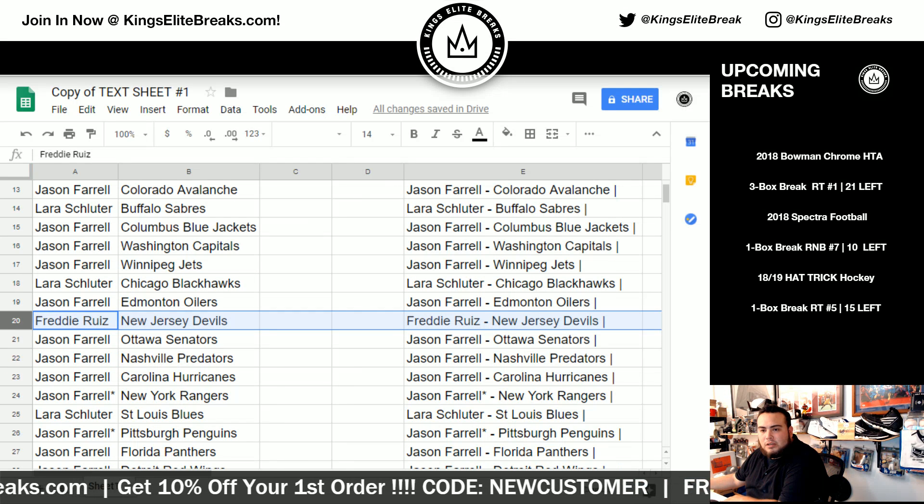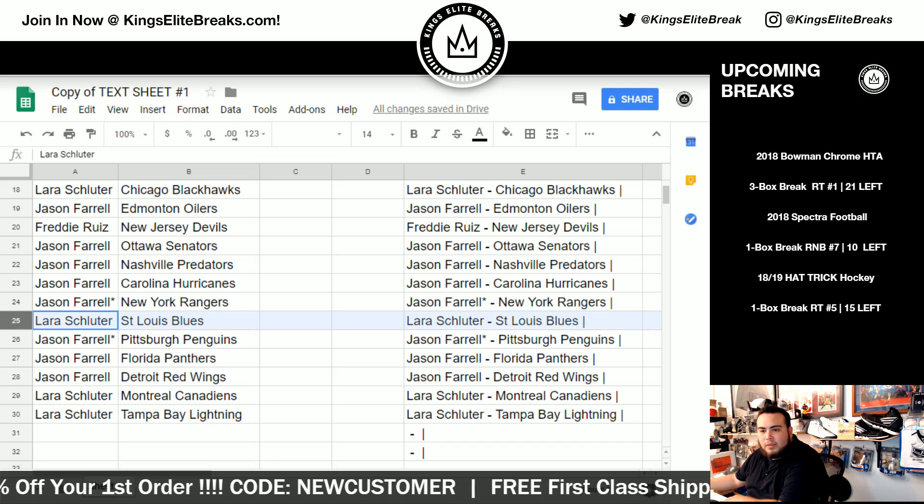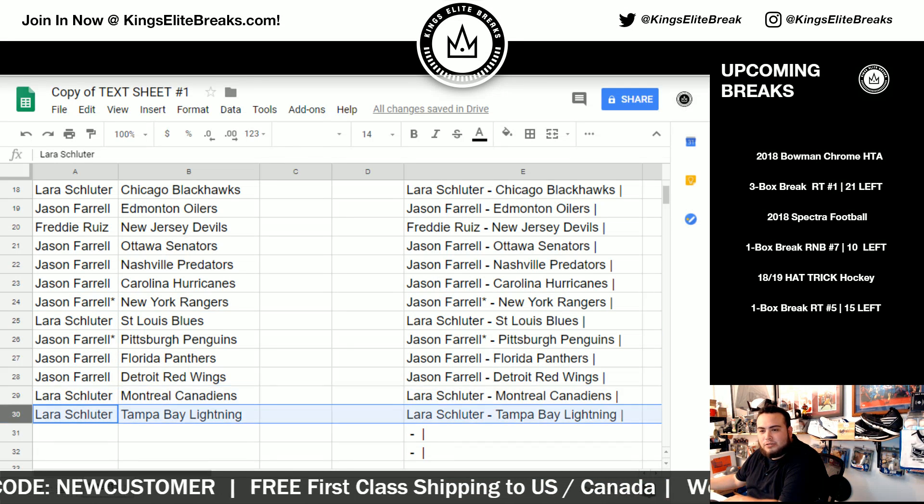Freddie, you have the Devils. Jason with the Senators, Preds, Hurricanes, and Rangers. Last Spot Mojo. Doob with the Blues. Jason, you have the Penguins, Panthers, and Red Wings. Doob with the Canadiens and the Lightning.